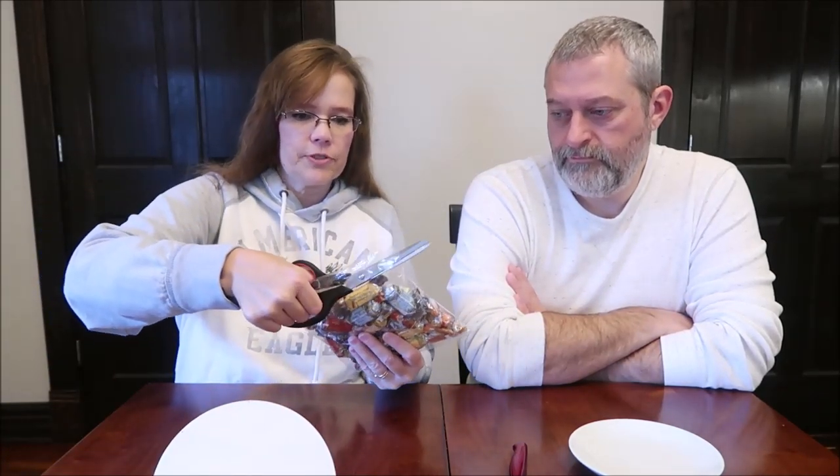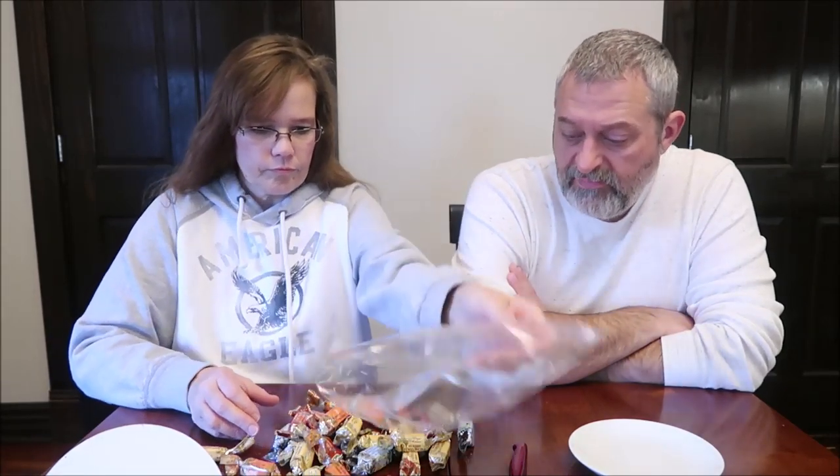My handy dandy scissors — you get quite a few. Yes you do. So there are four different kinds, and there were 21 pieces.